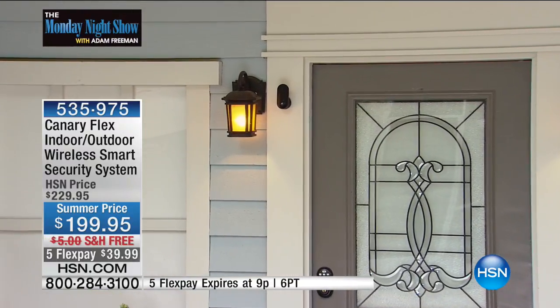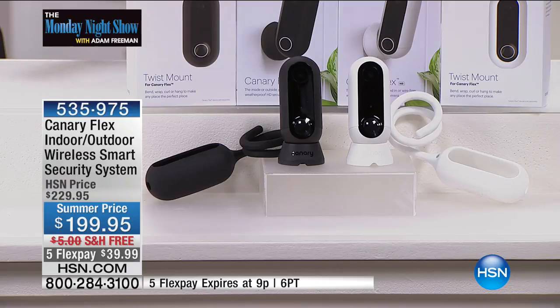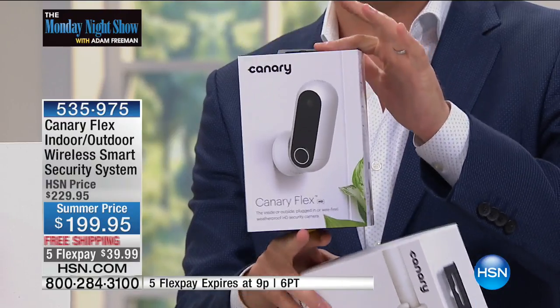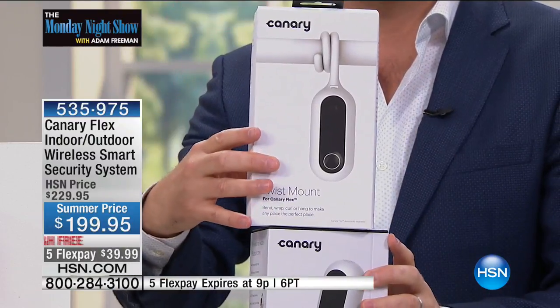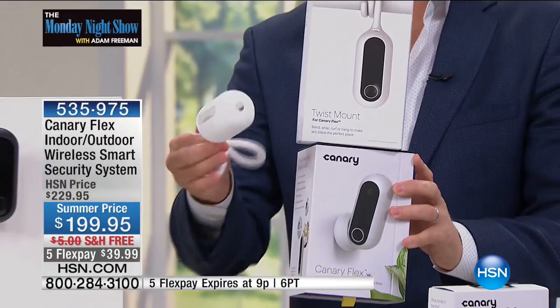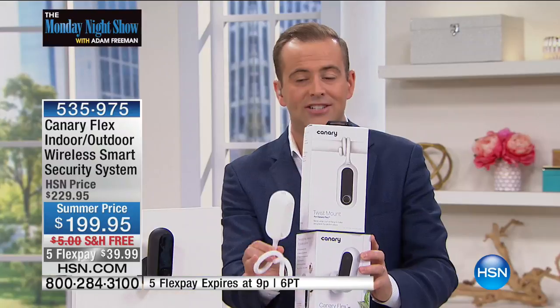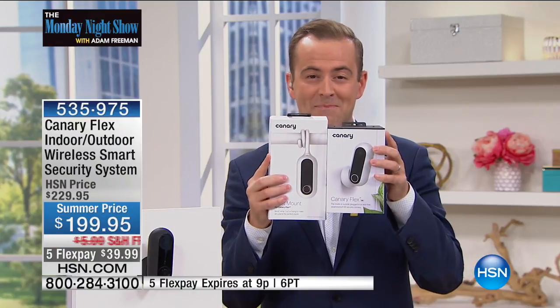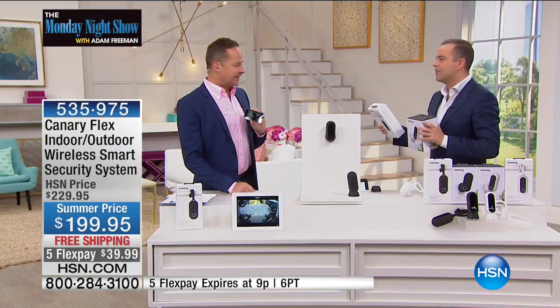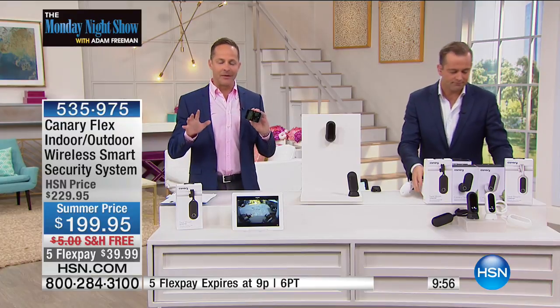Canary's website is $199. We don't like to do anything ordinary on the Monday night show — we're going to send you this free. This is your flex mount, which allows you to mount this by wrapping it around anything your heart desires. $20 free if you order in the next 10 minutes. Canary has always been a brand leader — last year they were the number one selling security system in America.